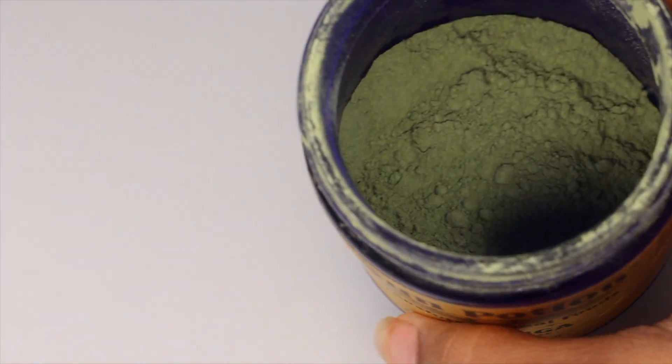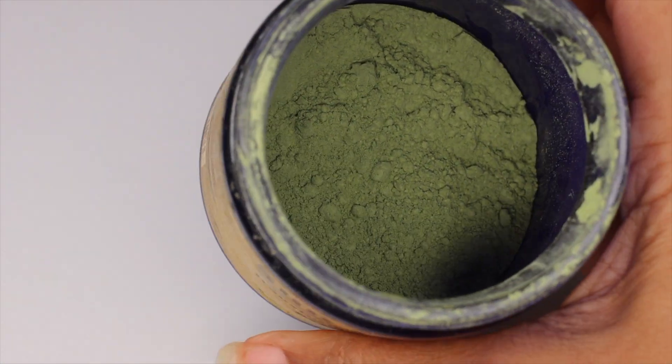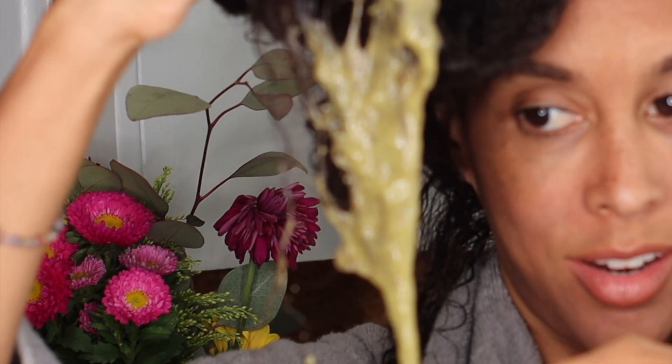Powerful ingredients for hair growth that can grow your hair super crazy long if you do these on a consistent basis. This helped to grow my hair so you need to watch this video all the way to the end.